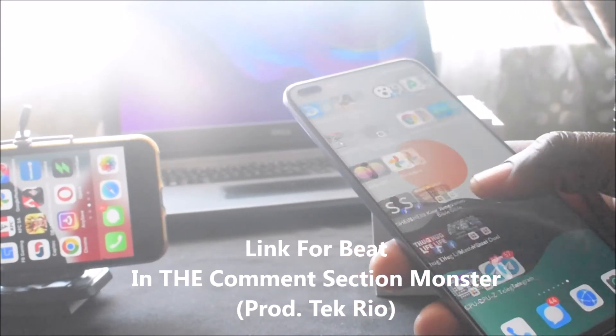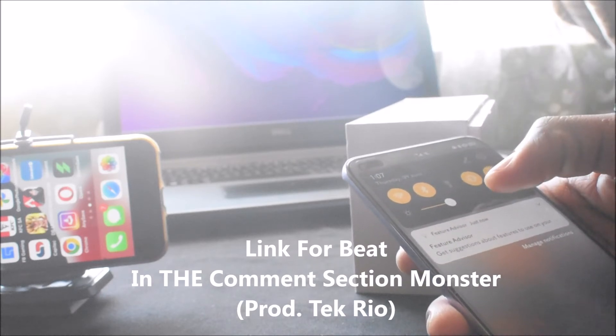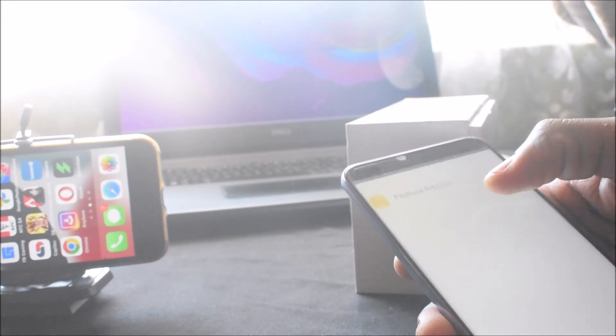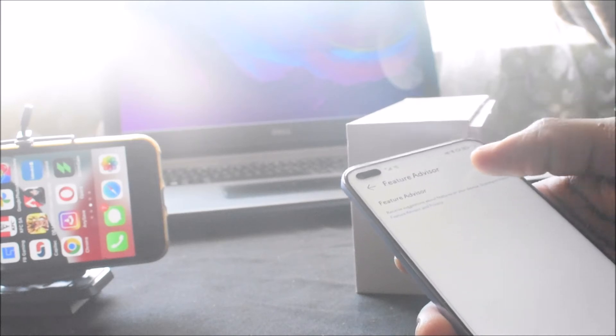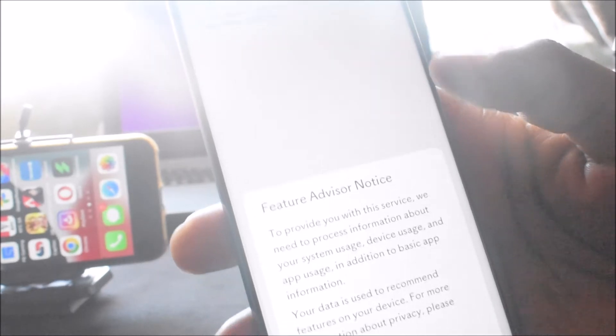Yeah, I think over time it will get better. Oh, Feature Advisor — it researches you about features on your device. So there's a new feature called Feature Advisor.